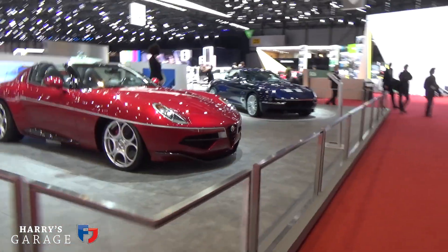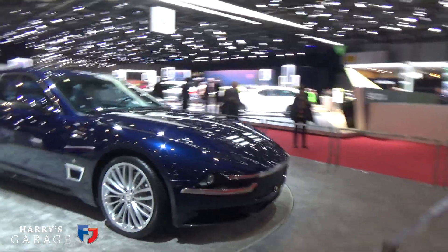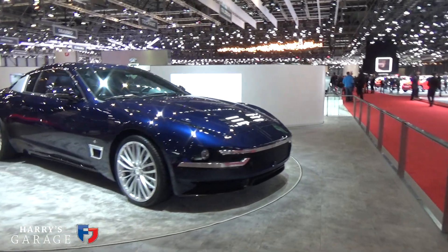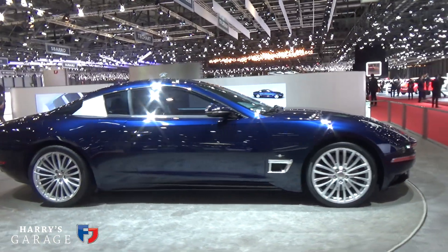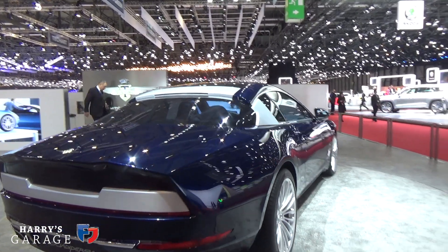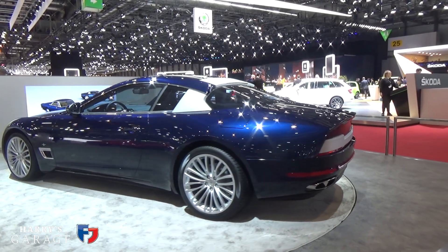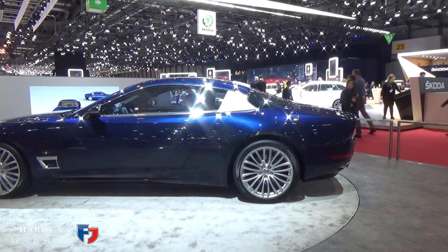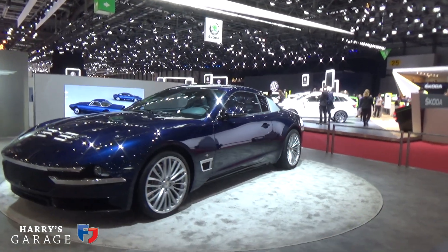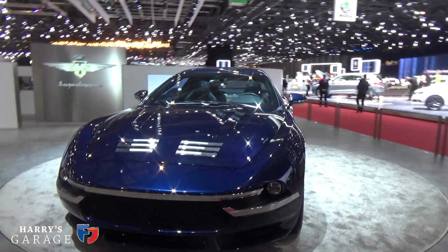Over at Touring Superleggera's area, this is the Airaudo 8C version they've done for this year, based on the Maserati Gran Turismo. I wish they hadn't bothered really — I don't know what's going on with those strange lines on the bonnet, there's a grille, I don't know where the headlights are. Wrap-round rear screen — I quite like that. But the Gran Turismo is a great design and it didn't really deserve this. It has a sort of look of De Tomaso about it, and that's not a good look.